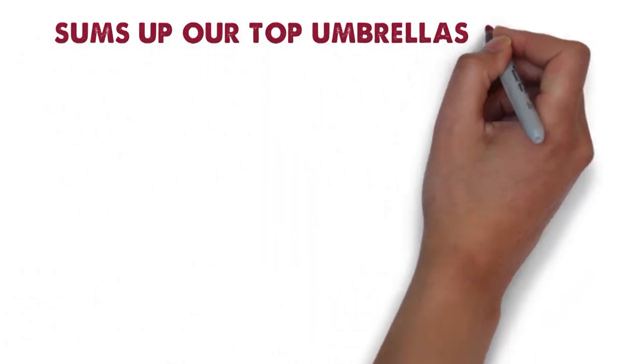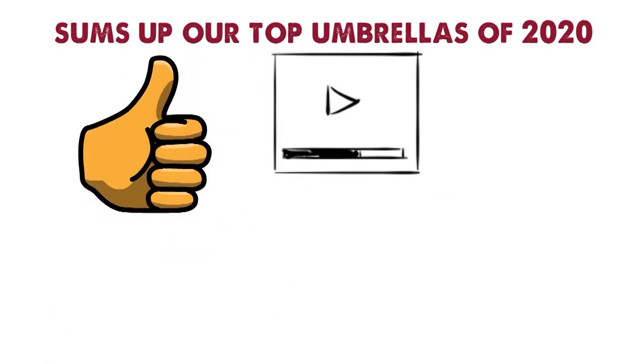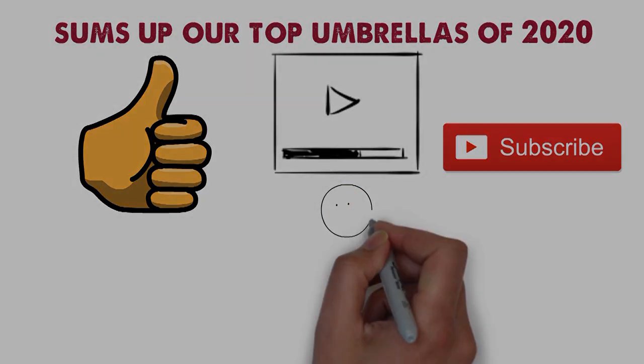So that sums up our top umbrellas of 2020. We hope you enjoyed. If you did, please leave a like on the video and if you're new here hit that subscribe button. Until next time have a great day.